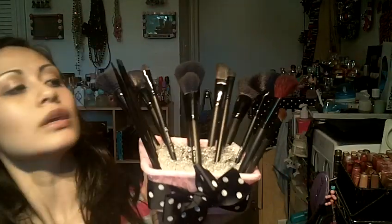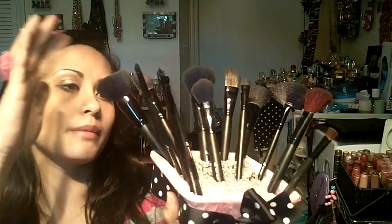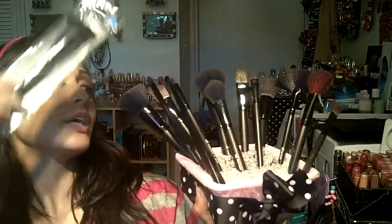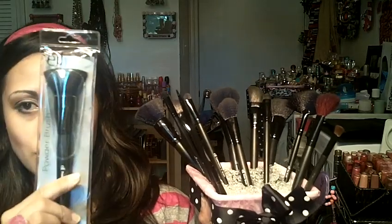The first thing I got — I ordered an entire set of elf brushes. I ordered a total of four powder brushes. I've got two in here and then I've got two in its package.